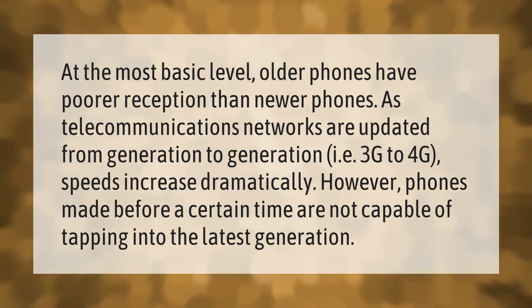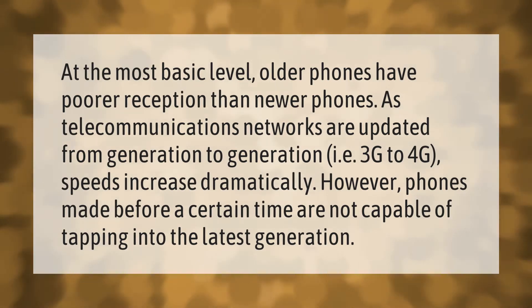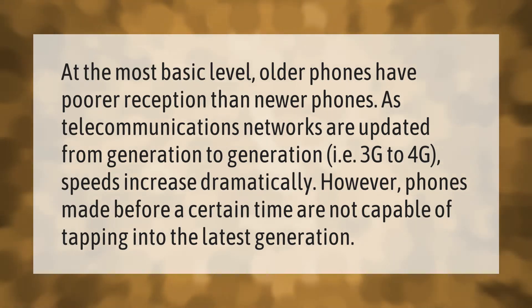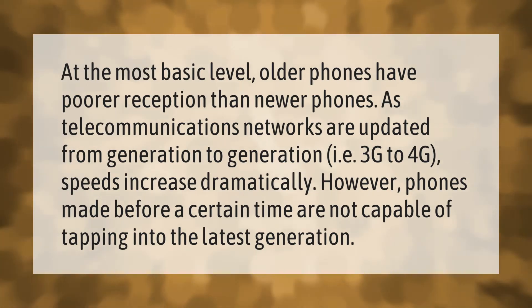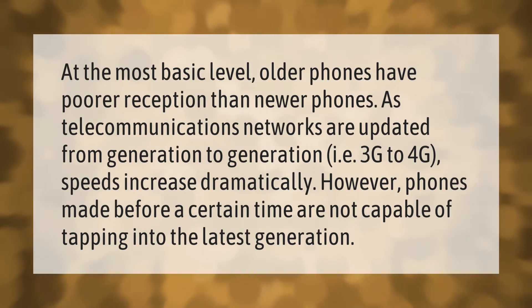At the most basic level, older phones have poorer reception than newer phones. As telecommunications networks are updated from generation to generation — for example, 3G to 4G — speeds increase dramatically. However, phones made before a certain time are not capable of tapping into the latest generation.